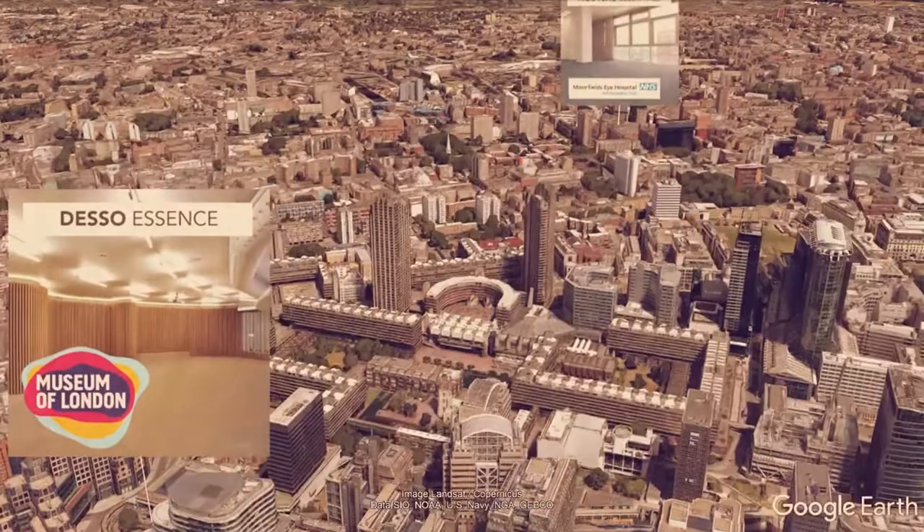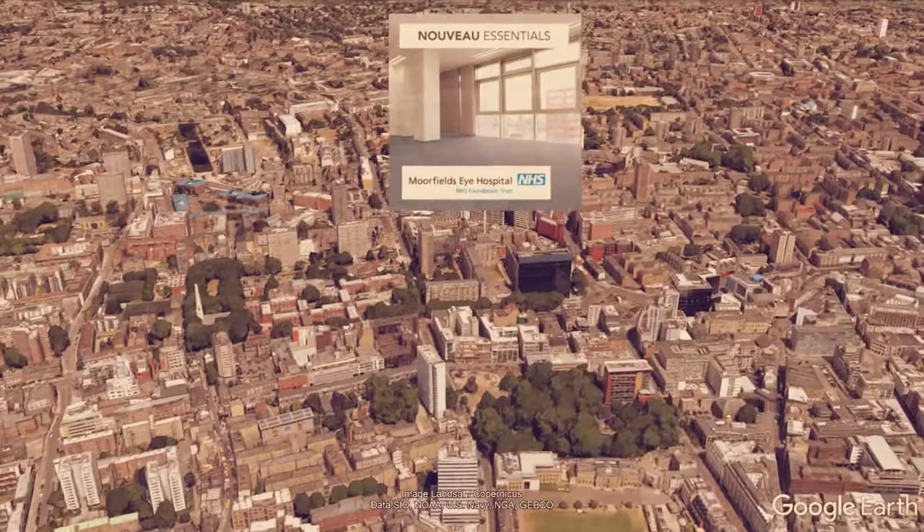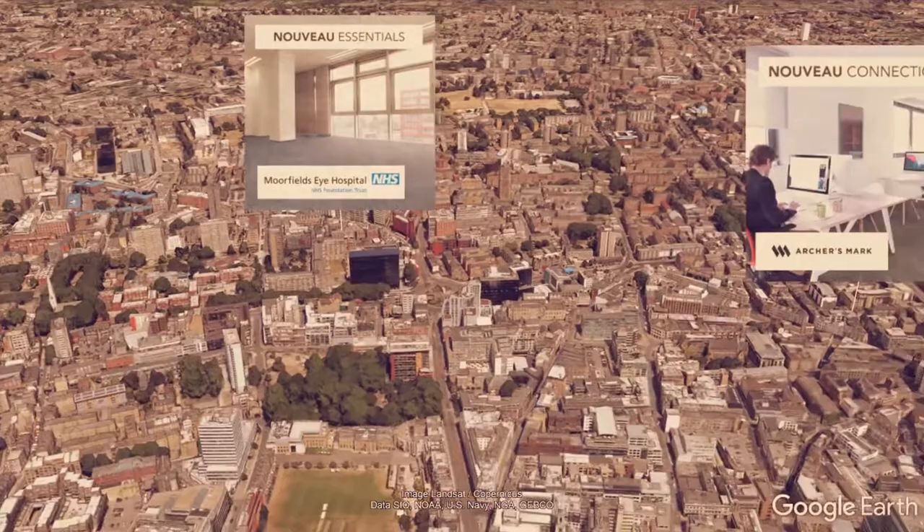As we move further into North London we come across Moorfields Eye Hospital, where we've supplied approximately 500 square meters of Nuvo Essential Carpet Tiles.